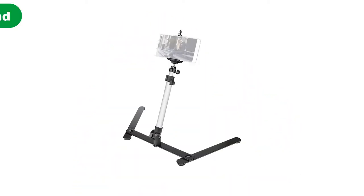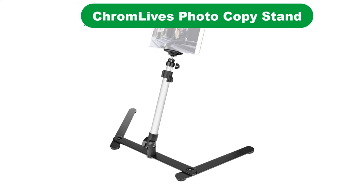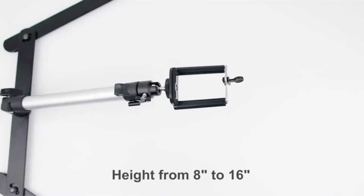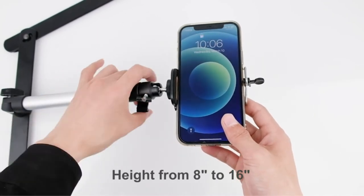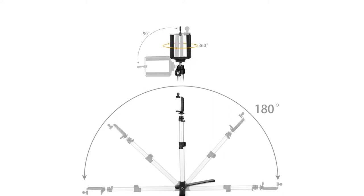Number 1. Our overall best for the money pick is ChromeLive's photocopy stand. Starting the list with one of the best sellers in the photocopy stand market, ChromeLive's. The ChromeLive's provides one of the finest solutions for your general purpose photography and video shooting purposes. Let's have a deeper insight into it.